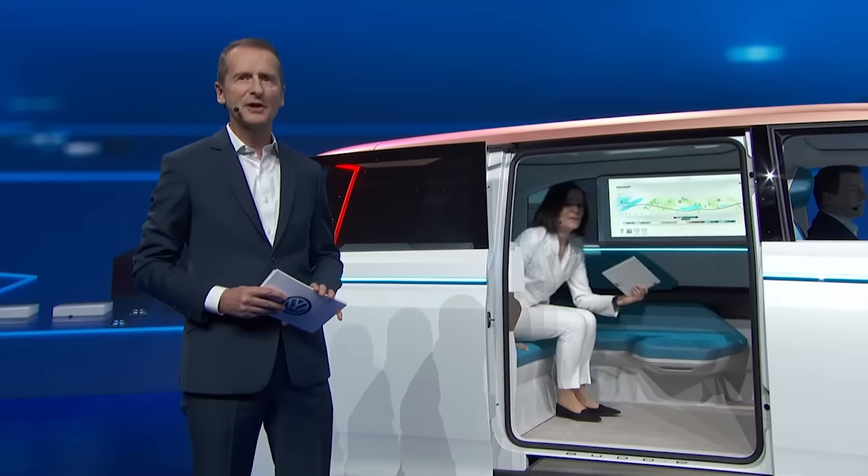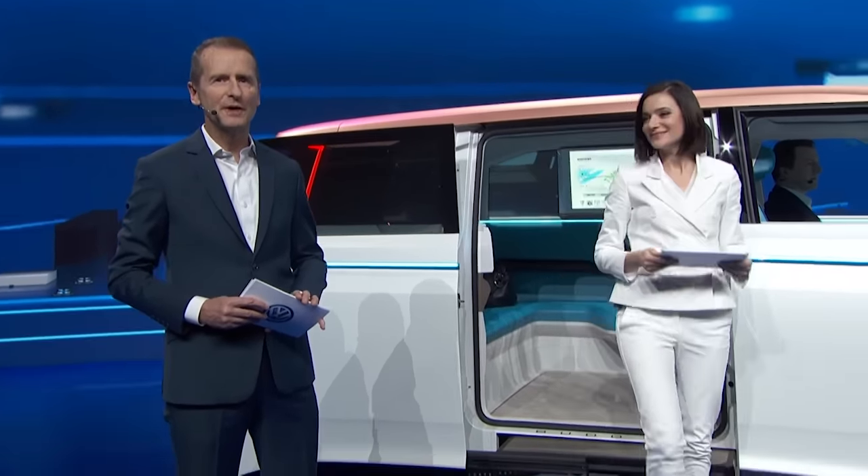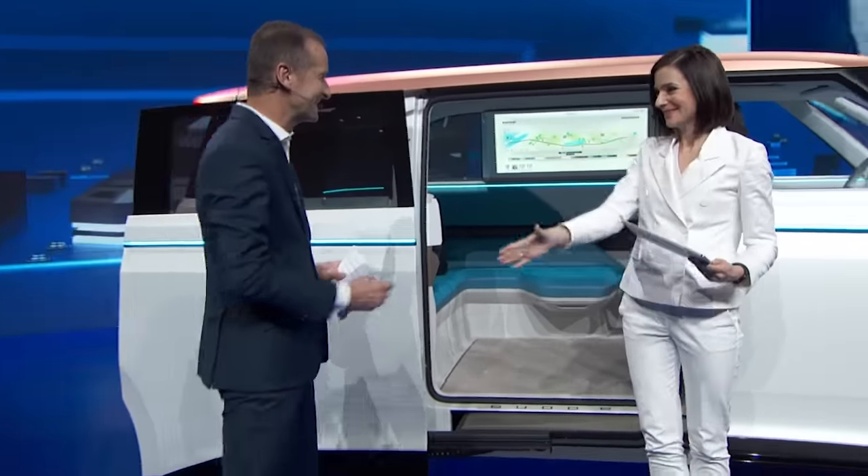Inside the car, there is somebody who is deeply involved in the development of this beautiful vehicle. Please welcome Astrid Kastner. Astrid is an excellent engineer, and she's responsible for taking the user experience of the Buddy to a whole new level. Astrid, tell us.